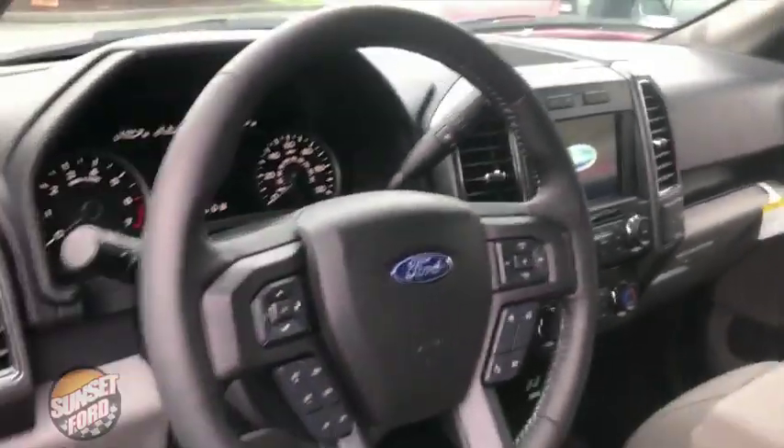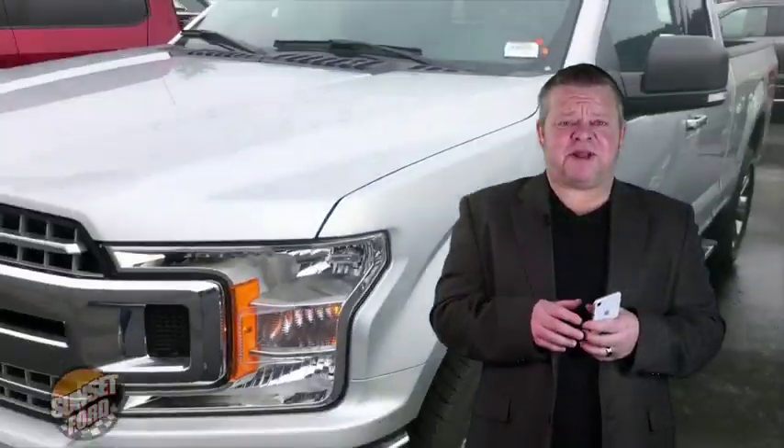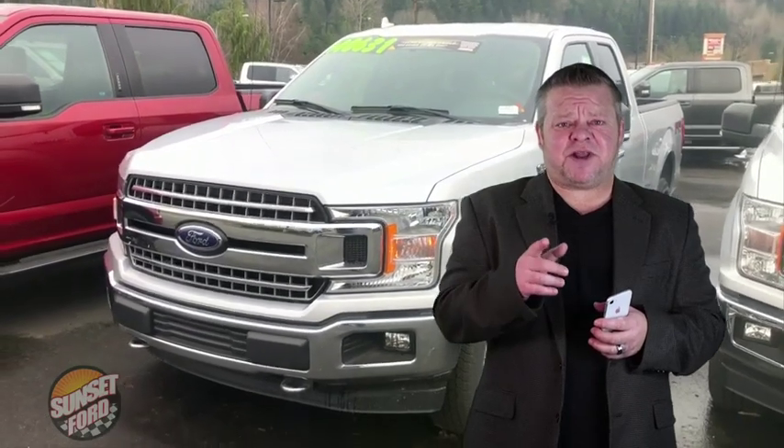Brand new truck, 2018. So you know this has got to be a good deal. For more information, call us, email us, text us. Better yet, come on down. We'd like to meet you in person and hopefully earn your business.